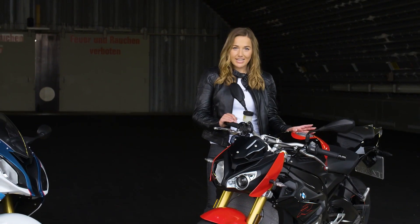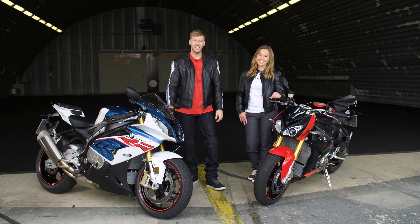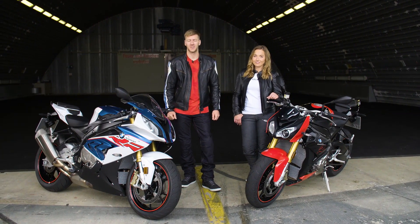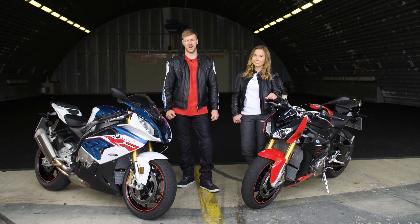The RR and the BMW S1000R combine not only their genes but also the message: conquer the road and the racetrack.